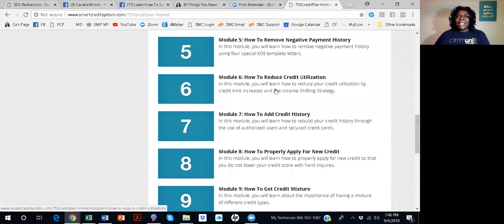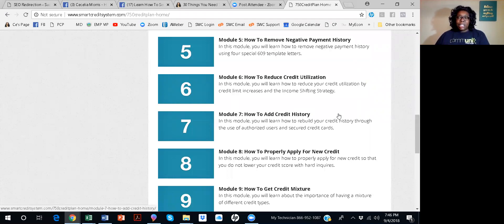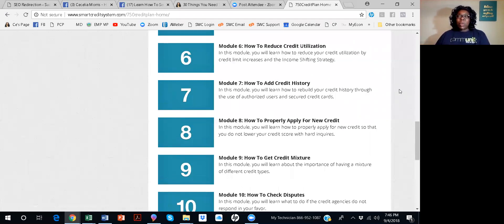Module seven is how to add credit history. This is important. Some people think it's okay to have no credit. Actually, having no credit is worse than having bad credit. So module seven will show you how to add credit history to your credit report.